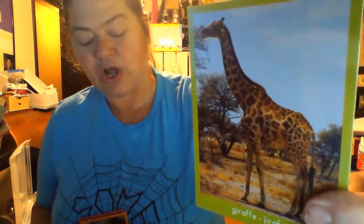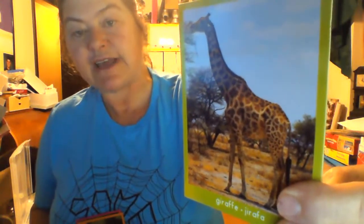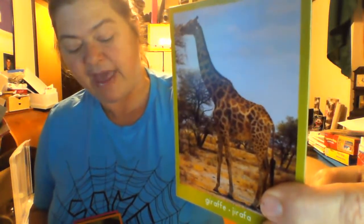Chilly the giraffe. She is the tallest animal at the zoo. Her long neck helps her reach green leaves way up high in the trees. Her tongue is 16 inches long — can you imagine having a tongue that long? 16 inches — that's a huge tongue.